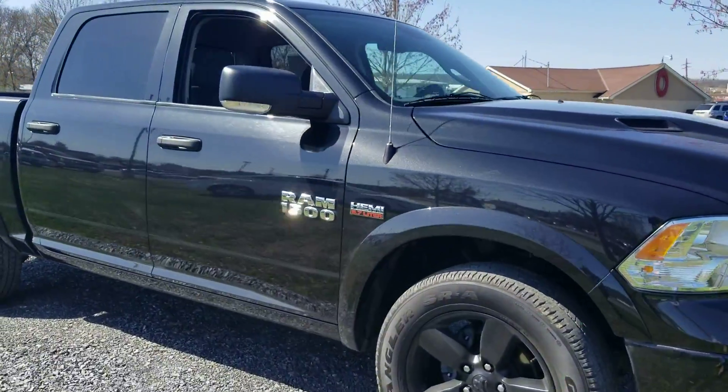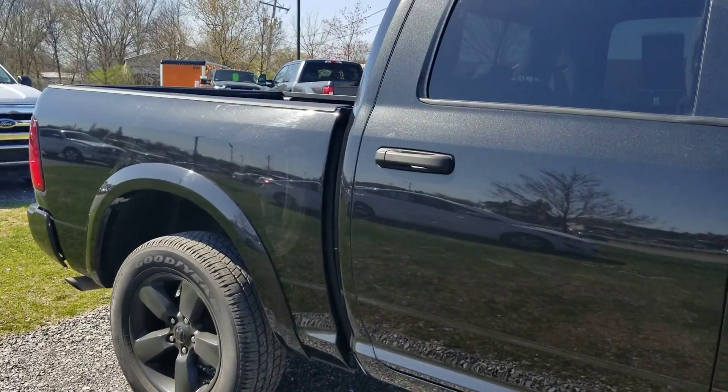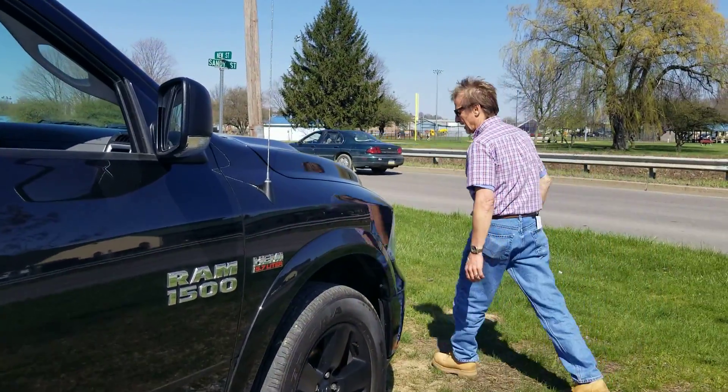Is that a mean looking truck or what? And so clean — real, real clean. Nice features on the inside, I'm going to show you right now.